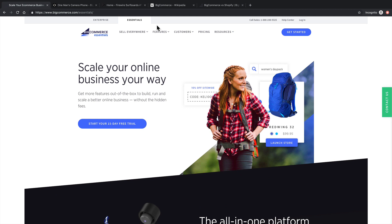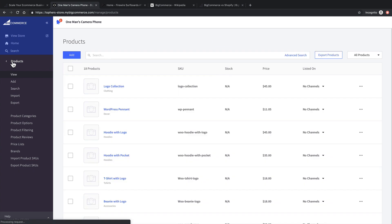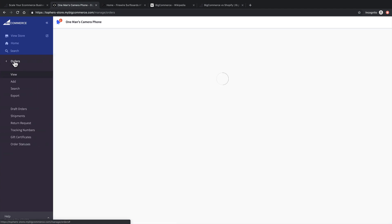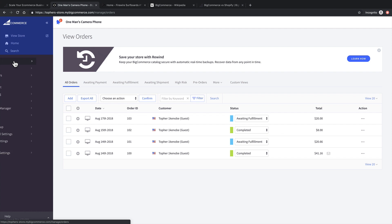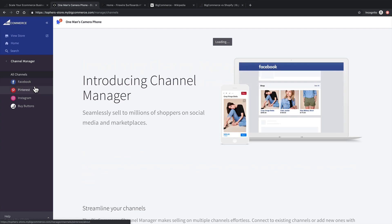Now, one of the great things about a hosted platform for e-commerce is that you don't need to worry about getting your own web host or maintaining security or anything like that. That's entirely the responsibility of BigCommerce. It comes with a great administration area where you can manage products, orders, customers, your storefront, and a wide variety of other things. A great thing about BigCommerce is it comes with channels, and you can sell your products also on these other channels.